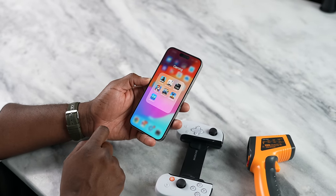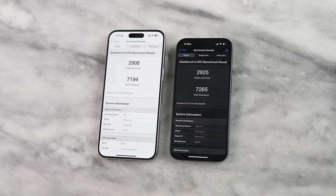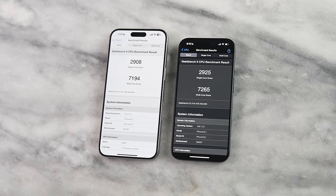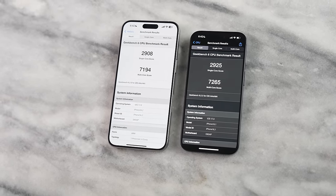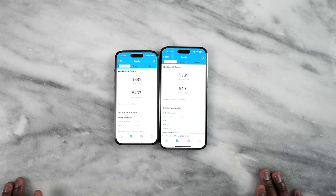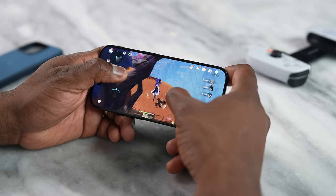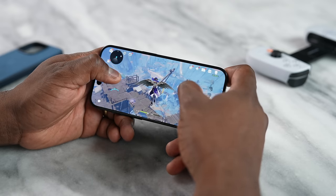We have Geekbench 6 to see what this chip actually brings to the table. The 15 Pro and 15 Pro Max have slightly different numbers due to size. Single-core: 15 Pro scores 2925, Pro Max scores 2908. Multi-core: 15 Pro scores 7265 versus 7194 on the Pro Max. For comparison, last year's 14 Pro and Pro Max had single-core scores of 1008 and 881, and multi-core of 5433 and 5401 respectively — that's over a 1000-point boost on single-core and nearly 2000 on multi-core.